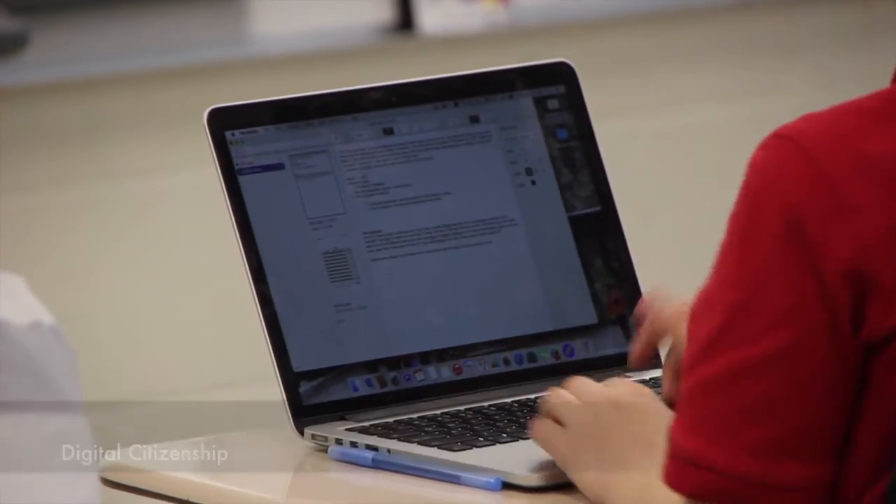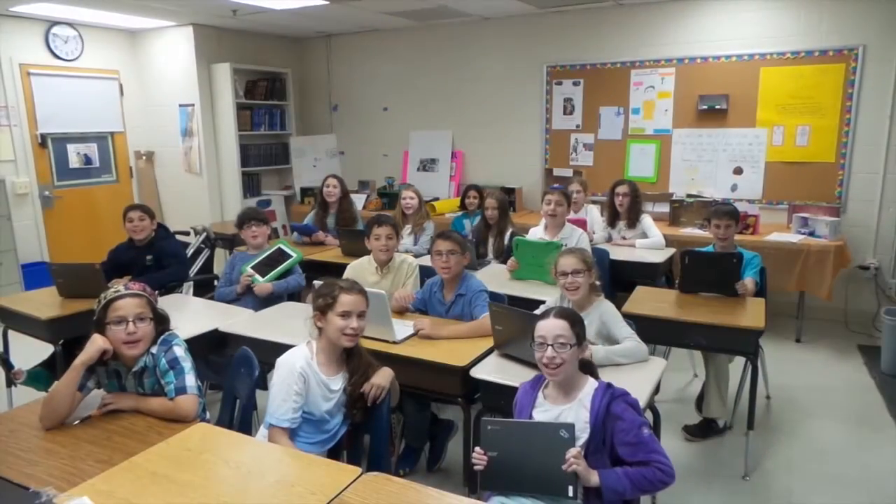One thing we try to emphasize is how to respect each other when using technology — when they're typing something to a friend, what they're putting out there. We love technology at Berman's!